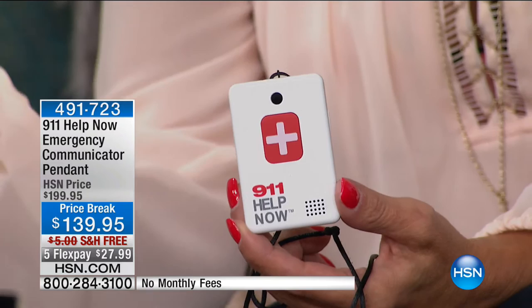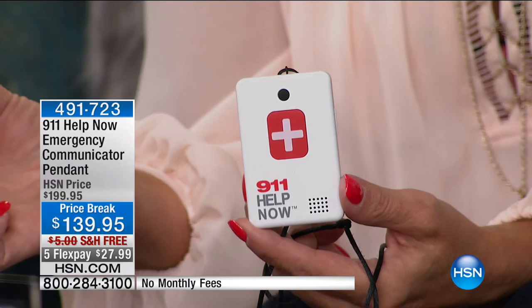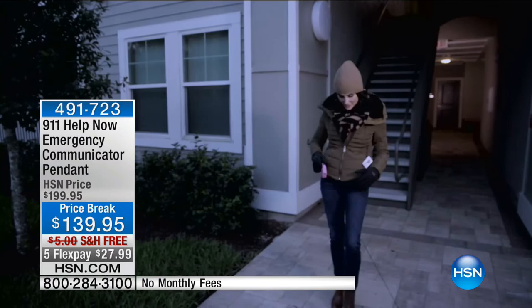If you need help, you press the button and you have an instant connection to a 911 operator. It's a service recognized throughout the country, but it's expensive — $20 a month to have that connection. 911 Help Now did something special for us that they've never done before. Anytime you look into a device like this, they all work on a monthly service fee. Without a cell phone, without a home phone, without even being at home — you could be anywhere in the country — you touch the button and you're automatically connected with 911.